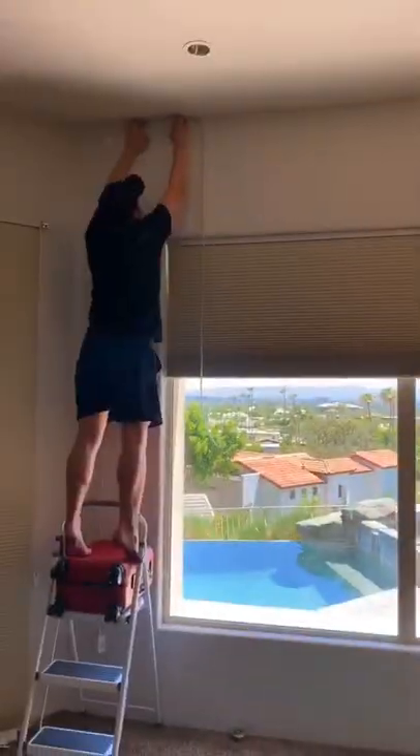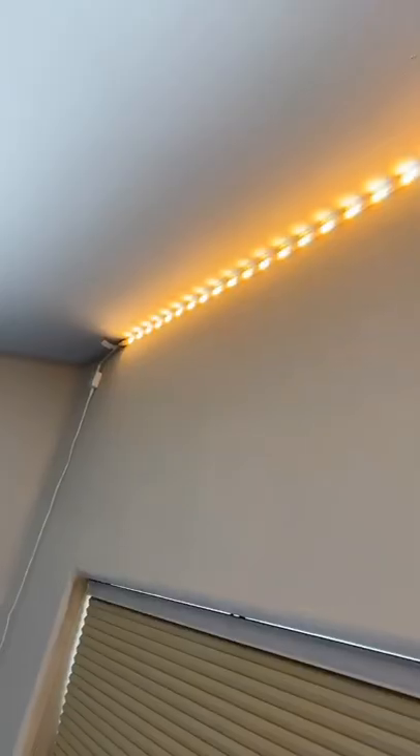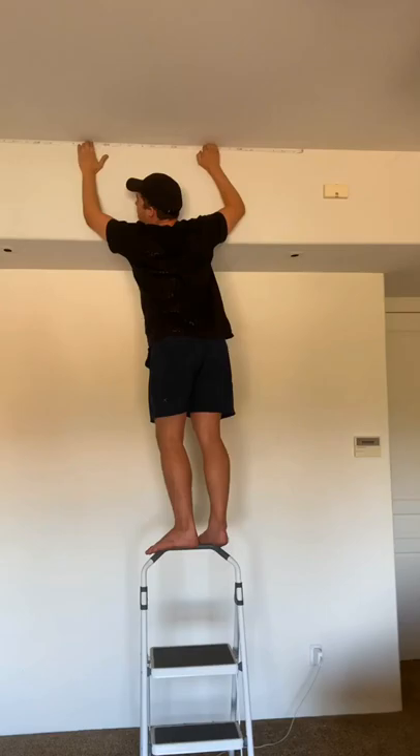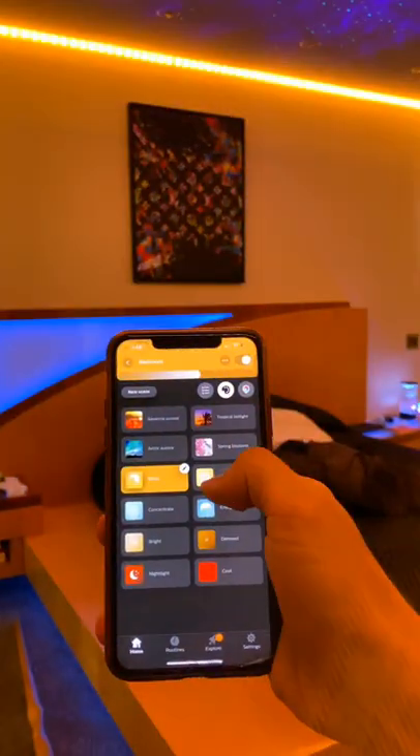The next thing you guys told me was to get some of these LED lights and set them all up around my house. They're really expensive and really hard to put up and it probably took me a couple hours, but eventually I got it all done and it turned out literally so cool.